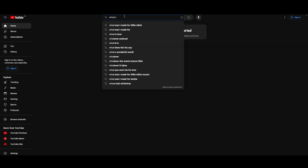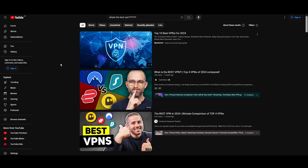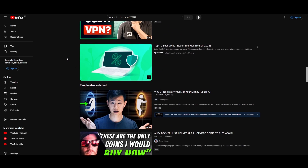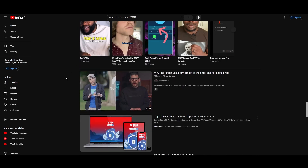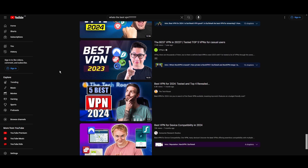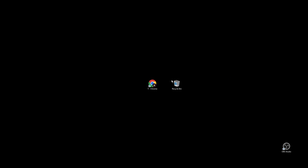Hey everyone, welcome back to our channel. After testing every VPN available on the market, we've finally compiled a list of the best 3 VPNs for Wayfinder. You are probably looking for a fast, reliable, and feature-packed VPN for Wayfinder, and this video provides precisely that. Let's get straight to the top VPN options for Wayfinder.